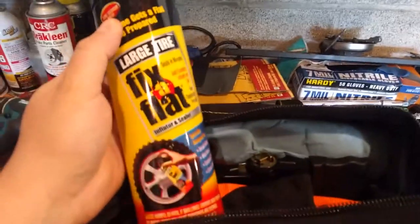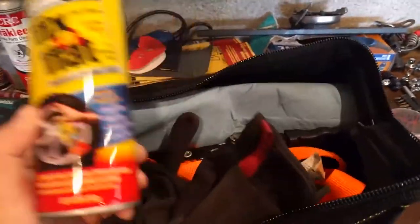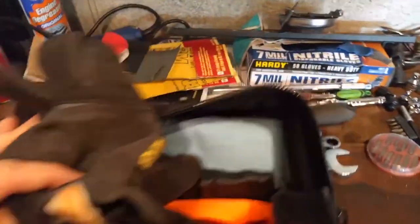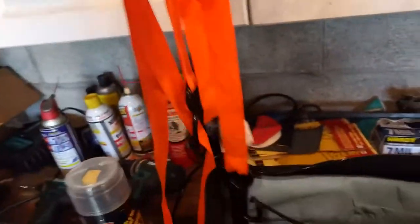I had some Fix-a-Flat. Not the biggest fan of this stuff, but worst case scenario, if you can't get the car jack or can't get the tire off, at least you've got something. I also had a pair of mechanics gloves. These things are pretty indispensable. If you're not doing something like an oil change where you'd use a nitrile glove, these are fantastic. I had one tie down strap — I thought I'd bring two, but didn't really need two; probably wouldn't even need one, but I brought it just in case.